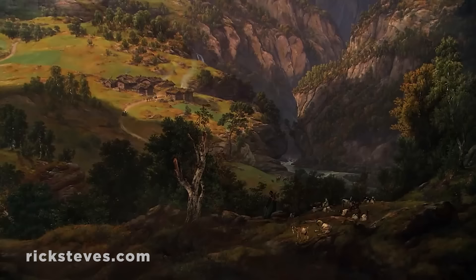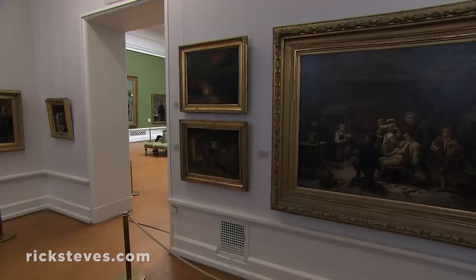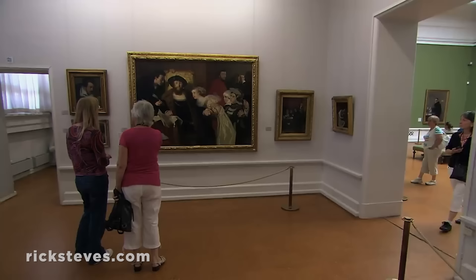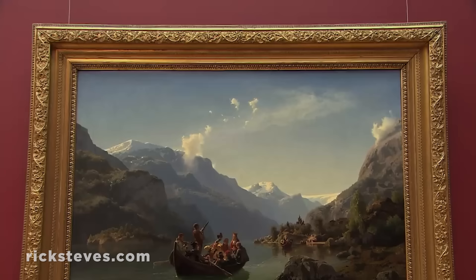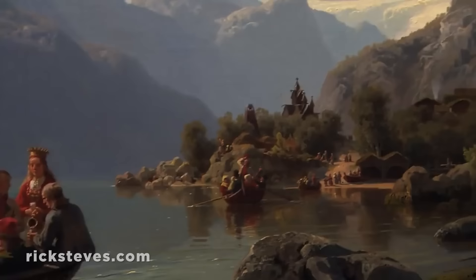The birch tree, standing boldly front and center, is a standard symbol for the politically downtrodden Norwegian people — battered, yet still standing. In the mid-19th century, Norwegians were awakening to their national identity. The Bridal Voyage shows the ultimate Norwegian scene: a wedding party with everyone decked out in traditional dress, heading for the stave church, engulfed in the majesty of the fjords.